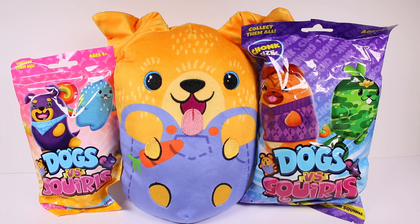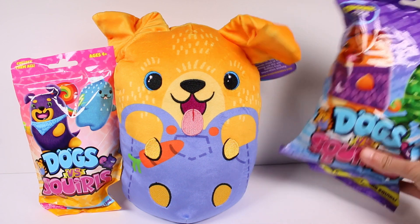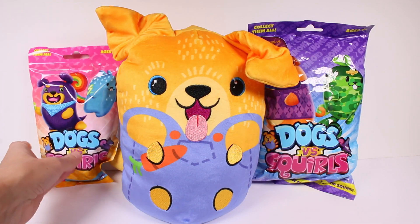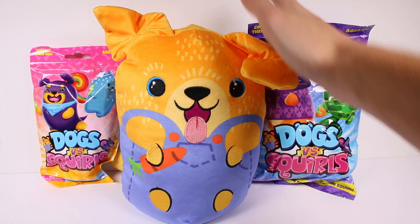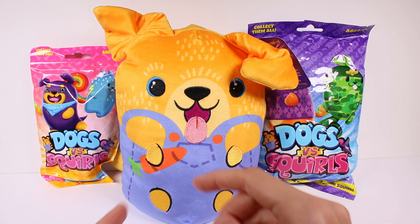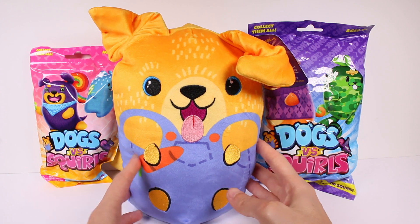You can find these at Walmart, Target, and Five Below, and I believe on Amazon as well. Let's get started — we're going to check out the visible one first. This is our Dogs versus Squirrels jumbo. I love him for so many reasons — I love his little outfit, his little overalls with his carrot.